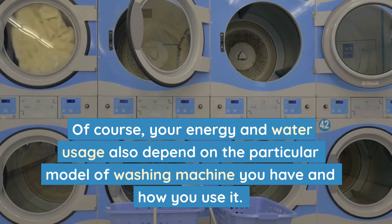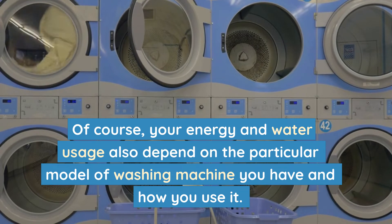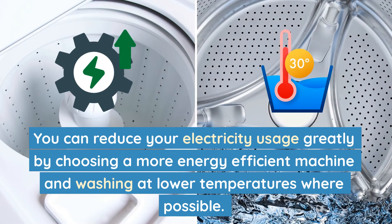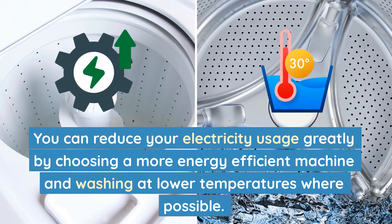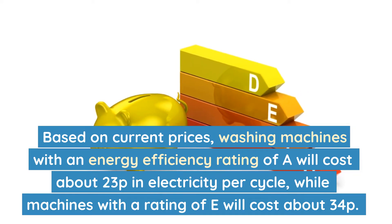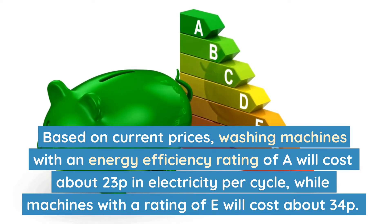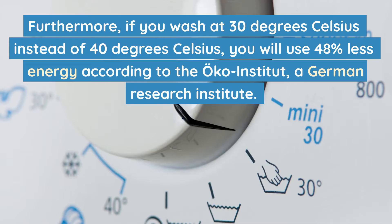Of course, your energy and water usage also depend on the particular model of washing machine you have and how you use it. You can reduce your electricity usage greatly by choosing a more energy-efficient machine and washing at lower temperatures where possible. Based on current prices, washing machines with an energy-efficient rating of A will cost about 23 pence in electricity per cycle, while machines with a rating of E will cost about 34 pence.